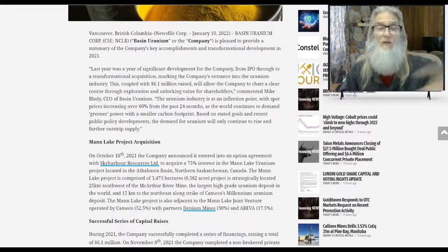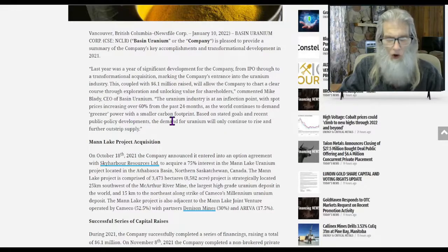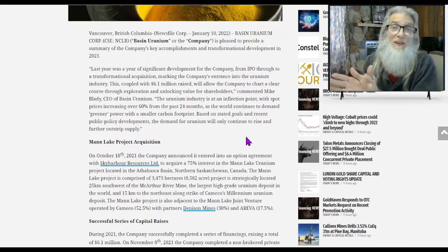The other piece of news is really just an overview of what happened in 2021. Here's a comment from the CEO: 'Last year was a year of significant development for the company, from IPO through a transformational acquisition marking the company's entrance into the uranium industry. This, coupled with a $6.1 million raise, will allow the company to chart a clear course through exploration and unlocking value for shareholders. The uranium industry is at an inflection point with spot prices increasing over 60 percent in the past 24 months.'